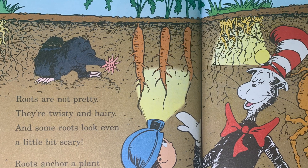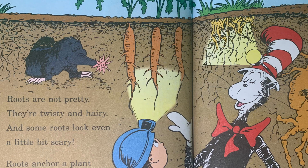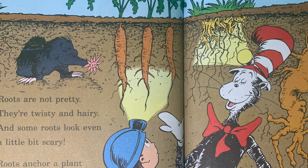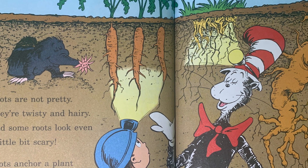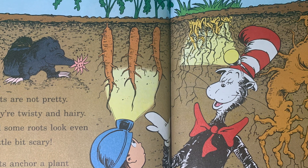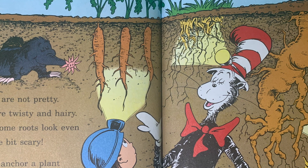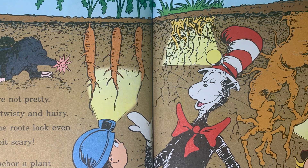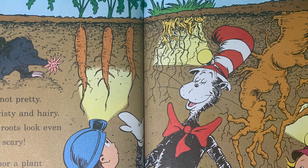To get a good look at the roots underground, it is better to make like a mole, I have found. Roots are not pretty — they're twisty and hairy, and some roots look even a little bit scary. Roots anchor a plant and help it stand true. Roots suck up the water and minerals too. And roots keep the soil from just washing away. That's pretty important, now wouldn't you say?